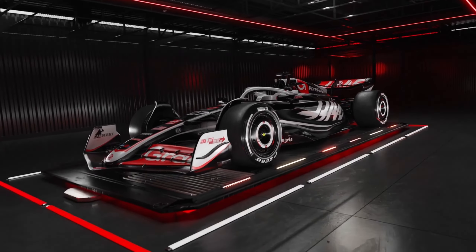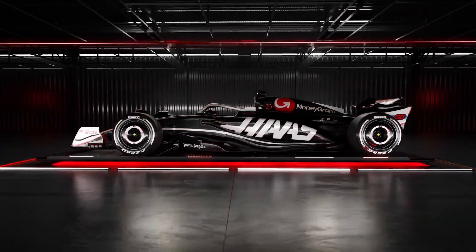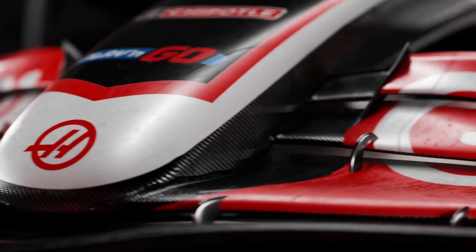We might all still be dealing with the Lewis Hamilton news from yesterday, but it is car launch season and Haas is starting us off with the VF24.